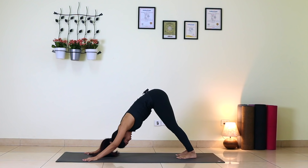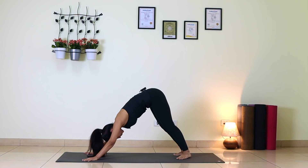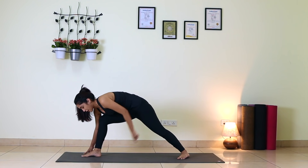When you are in Down Dog, gaze at your knees. Now bring your heels together, making a V with your feet. Step your right foot forward in between your palms, putting your back foot down.